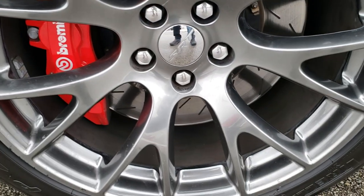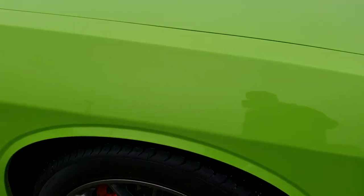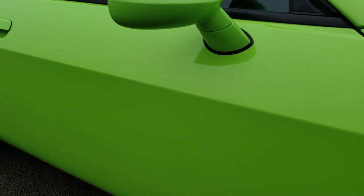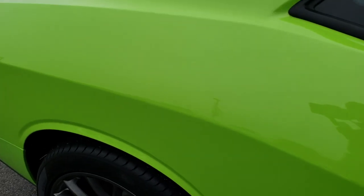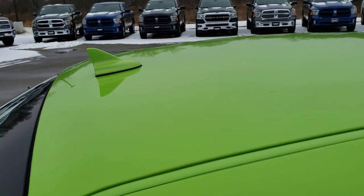Passenger side rim is pretty clean. Does have one little scuff right there, but that's why we do the videos — we want to make sure you're getting the most accurate representation of the vehicle as possible. We understand these are used vehicles, not brand new. But this one is just about as clean as you can get with the miles on it.